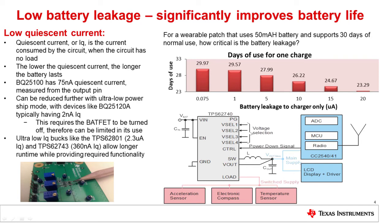Quiescent current really does matter. And if you need more than the integrated buck or LDO in our devices, we also have low quiescent current bucks in order to meet your power rail needs. Devices like the TPS62801 or TPS62743 allow for a long run time while providing required functionality. An example of this can be seen in the bottom right corner, where we have a buck connected to an always-on MCU and also some sensors. Using I2C, it's possible to use these sensors only when necessary and turn them off to reduce system load when the device is on standby. This means less energy is wasted when it's not needed, and you can reduce the battery size, reducing your cost.